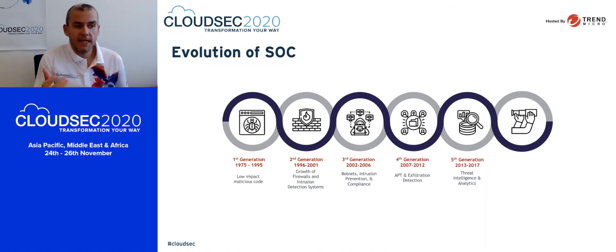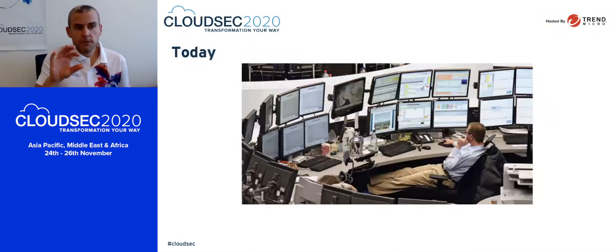Going beyond that, we started looking at the introduction of threat intelligence and analytics and how that could be used to detect advanced threats. And then lastly, where we are now — that next generation — is where we're using cognitive and predictive security. Automation, AI, and machine learning are becoming a big part of the Security Operations Centre today. But even with all those technologies, we're seeing a lot of noise: often just a lot of extra screens, a lot of extra dashboards, and a lot of extra work for the people monitoring that.